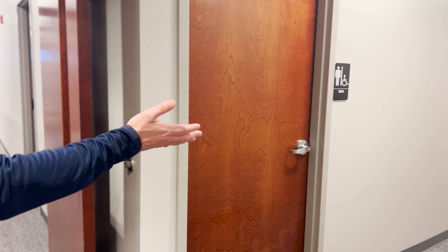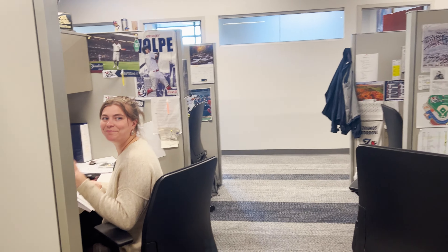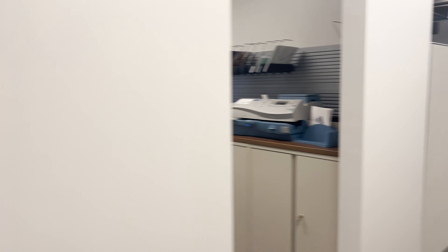We have our restrooms up here. This is the brand new office area — our all new people areas. You'll see Molly over here. Say hi, Molly. We've got Hal, Mike, and Steven. Our new coffee room.